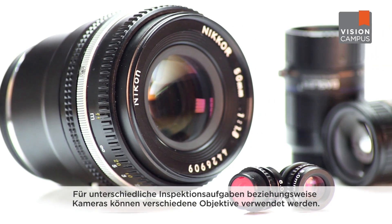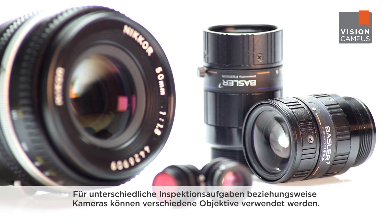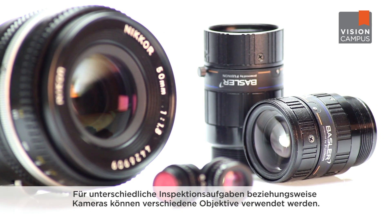Lenses are very important accessories for vision systems. Every camera needs a lens with certain properties in order to choose the appropriate field of view and to image the object in clear focus to the sensor of the camera. Depending on the application, cameras are equipped with different lenses to fulfill the requirements of the inspection task. To record a good image of our cookie for inspection, we need a light source to illuminate the cookie.